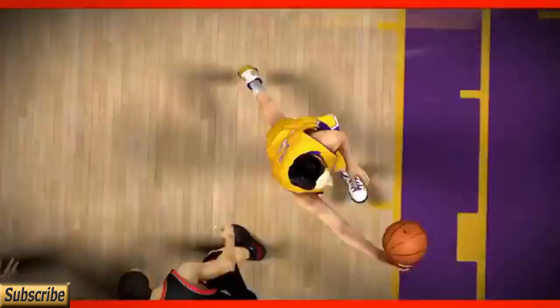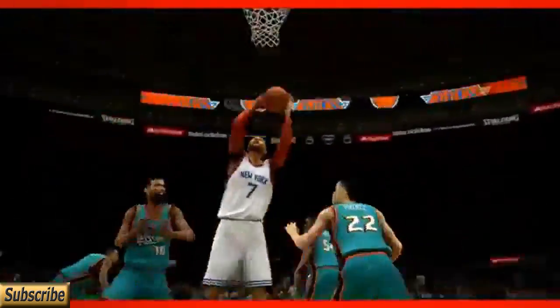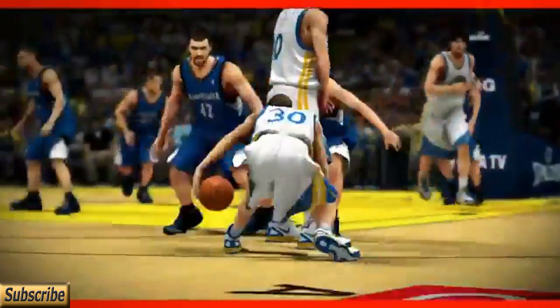NBA 2K13 has dominated the basketball market. Very recently NBA Live was the game to get, but around 2K5 or 2K6 they really started to take off. Since then the franchise has been the best-selling basketball franchise to date. The graphics are very realistic and the presentation is by far the best of any sports game.